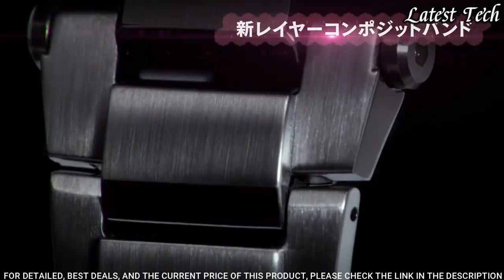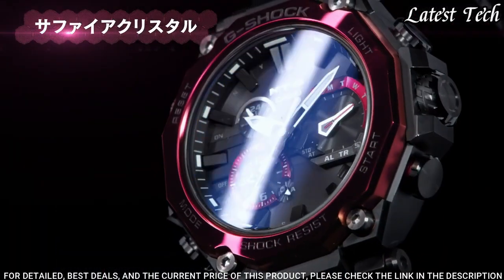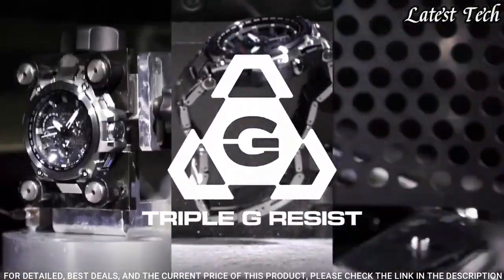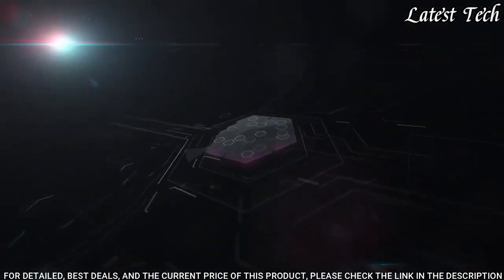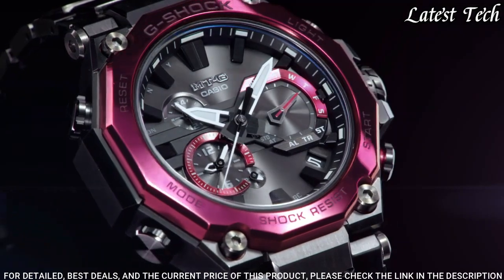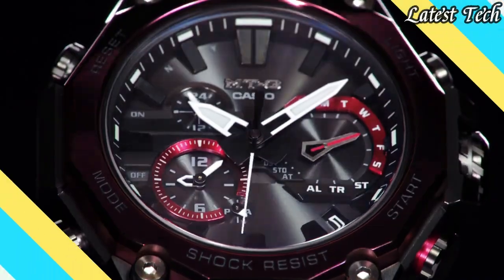The following features are equipped: glowing hands, glowing markers, screw down crown, radio controlled, Bluetooth, dual time, chronograph, countdown timer, alarm, date, day, perpetual calendar, backlight.